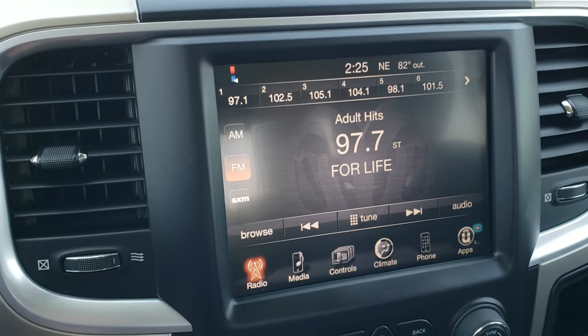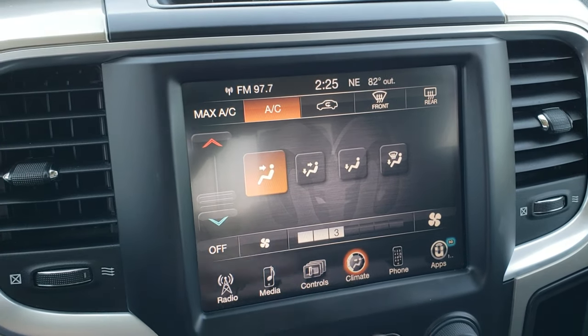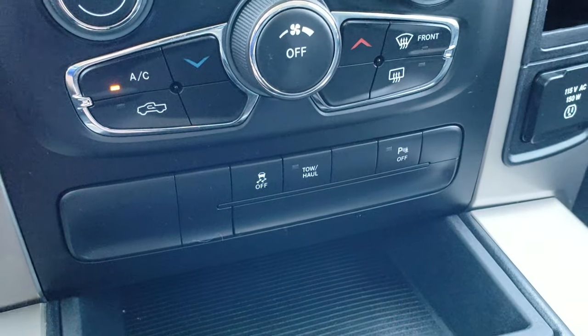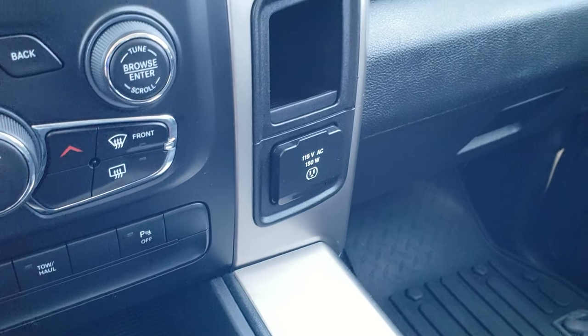This is also where your backup camera shows up. You can do your climate control on the touchscreen, or if you prefer the more tactile button feel, you can use the controls below. It has stability control, tow/haul mode, and you can turn the backup parking sensors off. This one does come with a 115-volt, 150-watt plug-in.